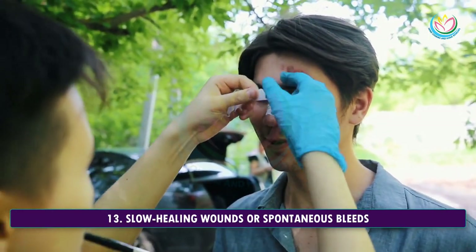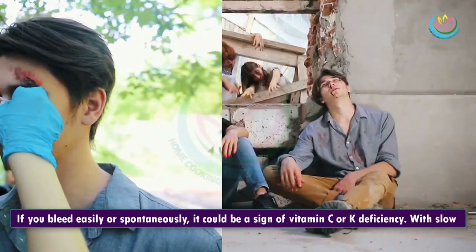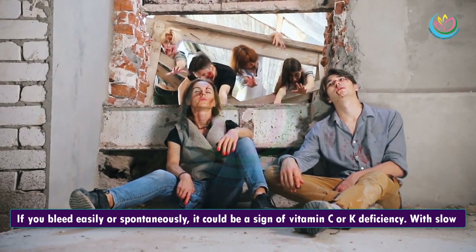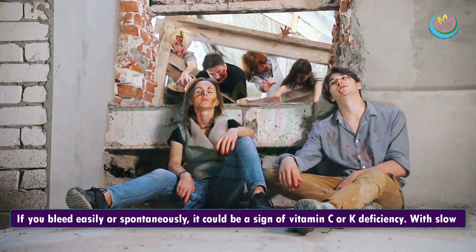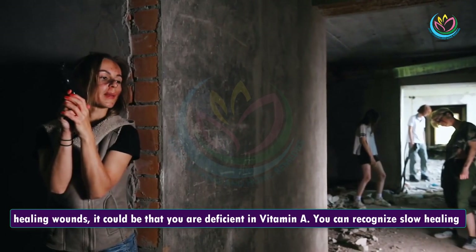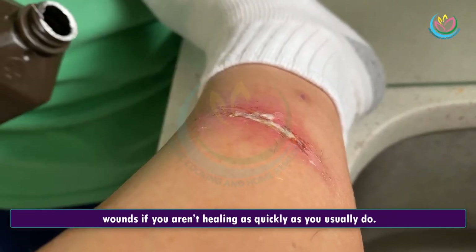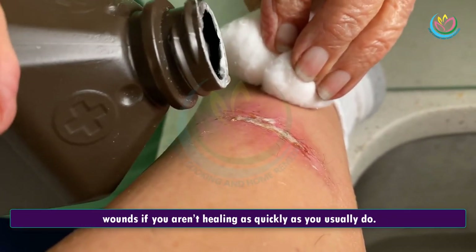13. Slow Healing Wounds Or Spontaneous Bleeds. If you bleed easily or spontaneously, it could be a sign of vitamin C or K deficiency. With slow healing wounds, it could be that you are deficient in vitamin A. You can recognize slow healing wounds if you aren't healing as quickly as you usually do.